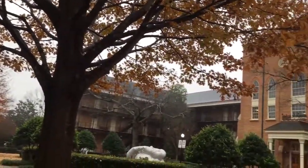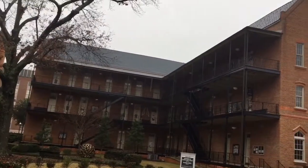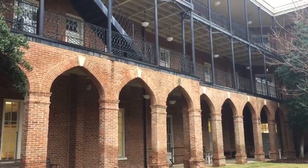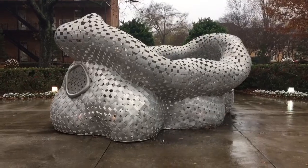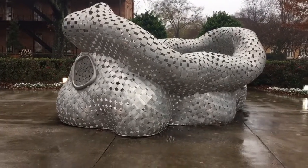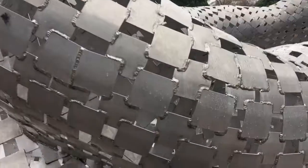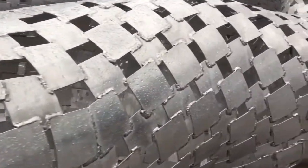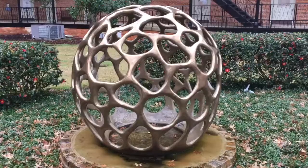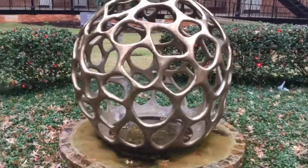All right guys, we're on the campus of the University of Alabama in the art quadrant. I want to show you what I came here to show you. I have no idea what this is but it's visually interesting — check out the welding on it. That's a lot of welds. There's another very cool spear art piece here too.